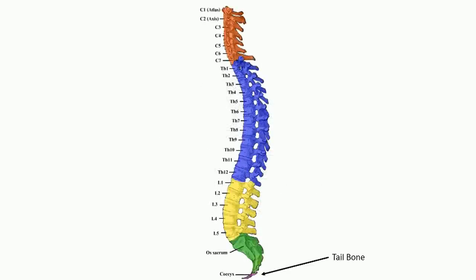Our tails are quickly absorbed into our growing body, leaving a coccyx, also known as a tailbone, behind. What seems like a pointless part of our vertebrae, however, is actually essential in the connection of muscles, tendons, and ligaments, and it provides us support while sitting.